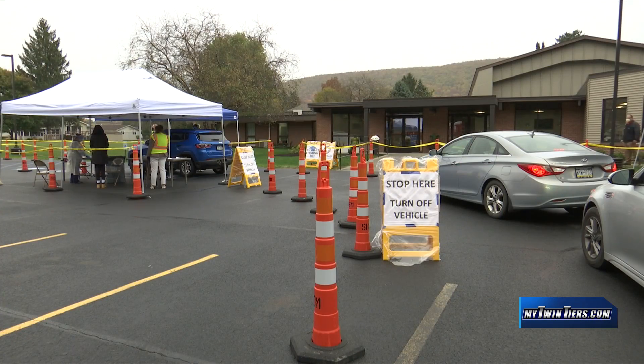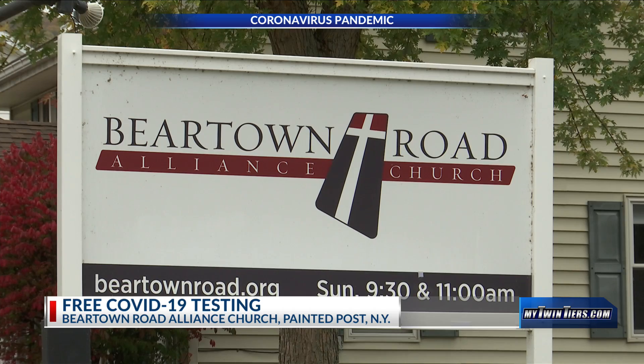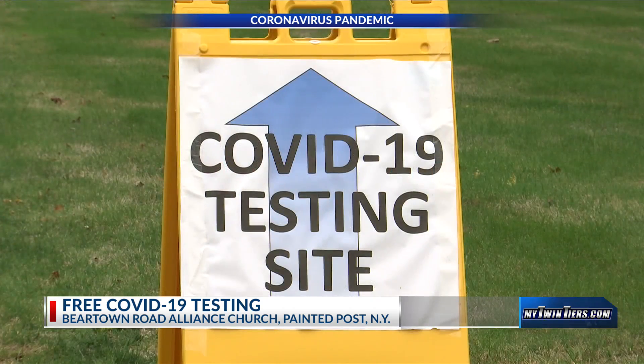There are increasing numbers of COVID cases in our area, and more people are being tested for the virus. 18 News reporter Fontaine Glenn has more on the preparation and testing taking place in our communities. Earlier this morning, residents of Steuben County lined up outside Beartown Alliance Church to get free COVID-19 tests.